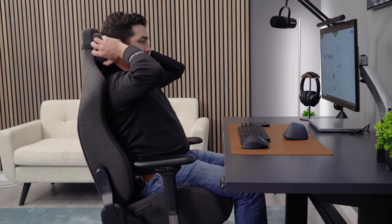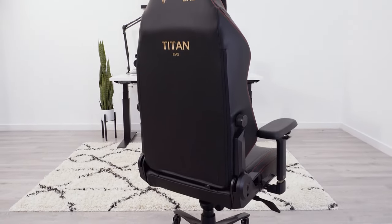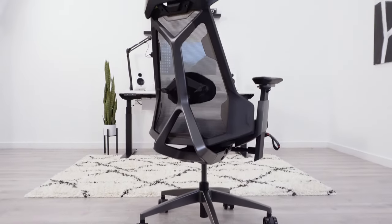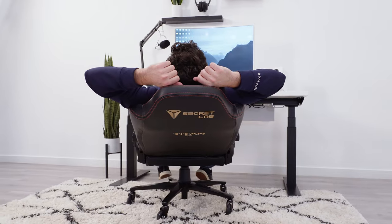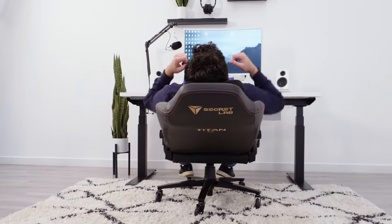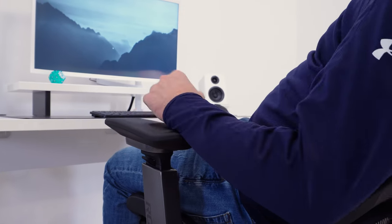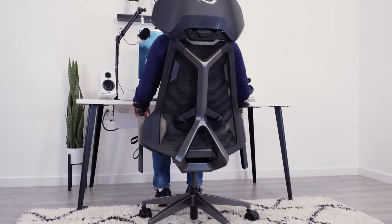I think the Secret Lab Titan Evo is the best racing gaming chair currently available on the market, but with the introduction of ergonomic chairs that look like gaming chairs, like the Destrier, it is becoming really difficult to see a reason to go with a racing design. You no longer need to sacrifice build quality, ergonomics, and comfort to get a chair that looks like a gaming chair.